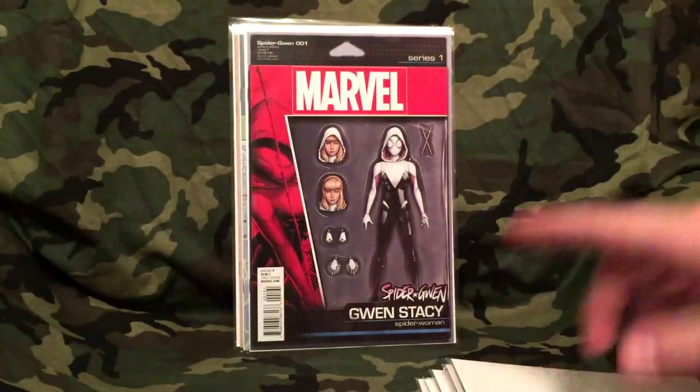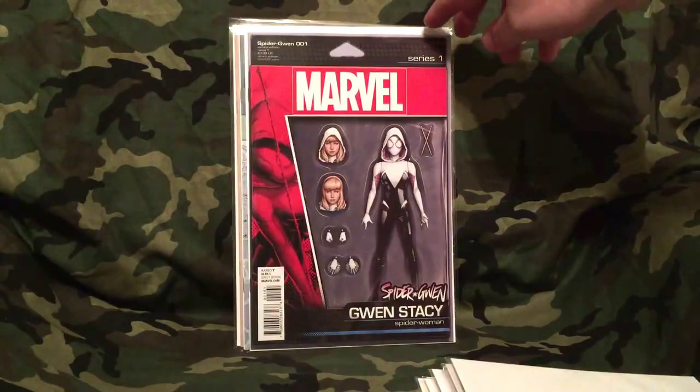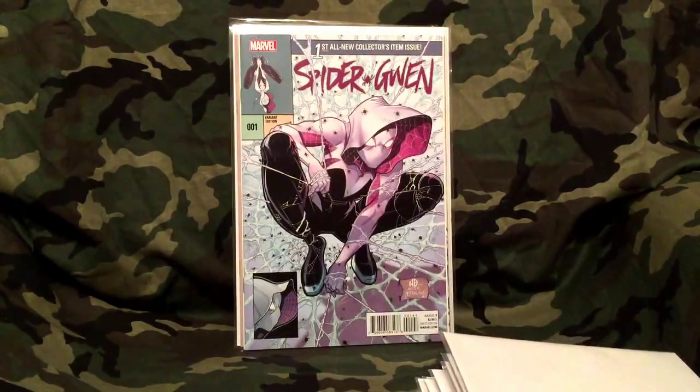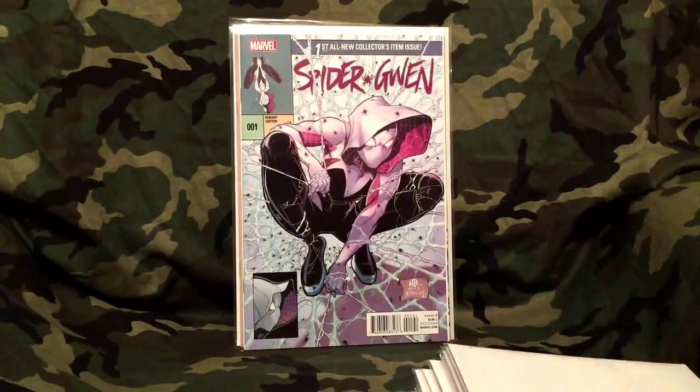The next one is Spider-Gwen — Gwen Stacy's Ashen figure variant, whatever, no big deal. But look at that — the variant edition number one. I believe that's the throwback to Spider-Man number one — there were all those different covers, the silver, gold, black covers. I think McFarlane originally drew the original one. I can't remember who did this cover — Bradshaw maybe. Sweet cover. I bought this in store for $14.95 and I could sell it for double or triple my money right now.